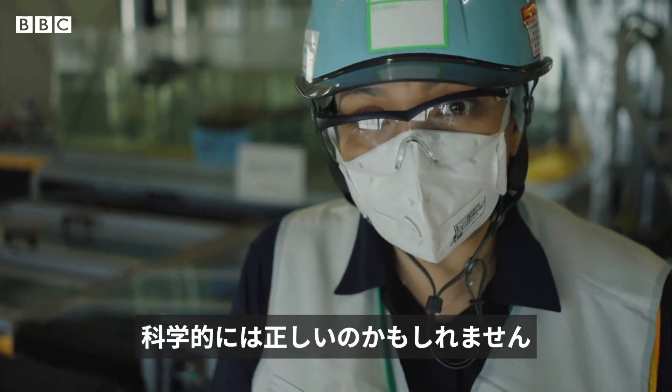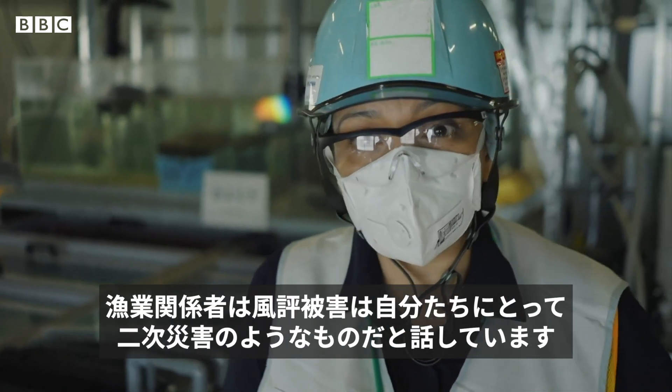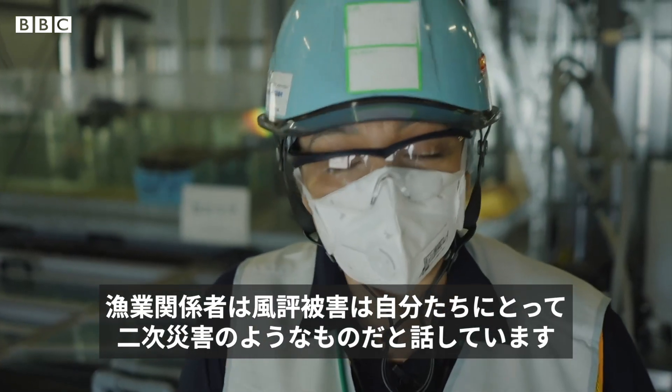Now, the science may be sound, but this does very little to reassure Fukushima fishermen, who say that the reputational damage they'll suffer is going to be like a second disaster to them.